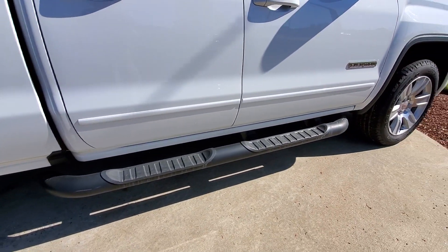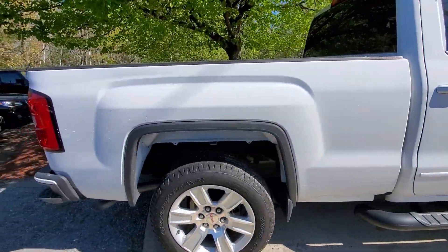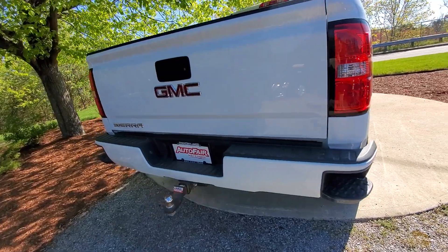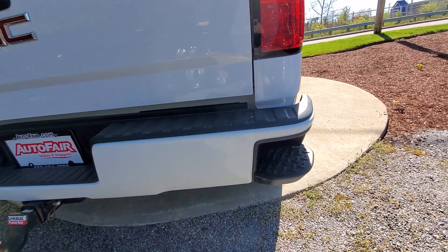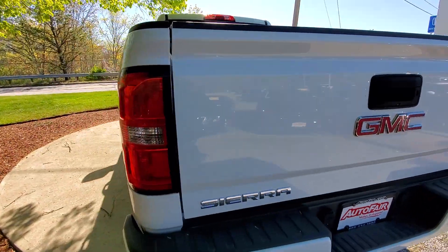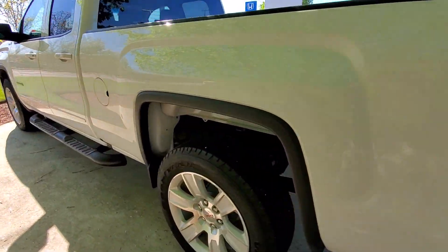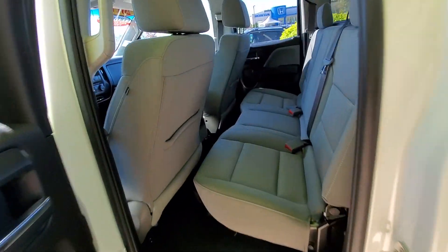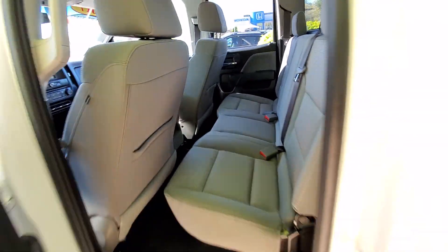You do have your side steps here. This vehicle is a 4x4. You've got your easy steps to get in the back. This back seat fits 3 comfortably.